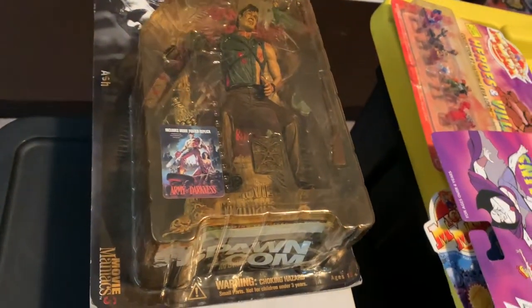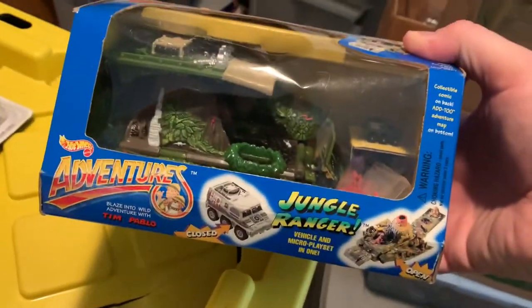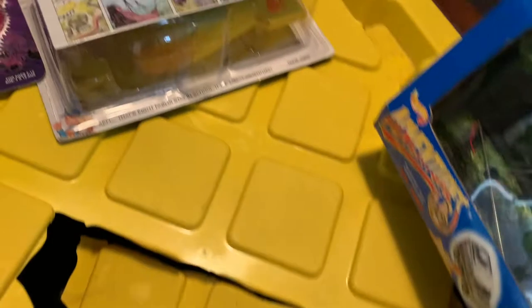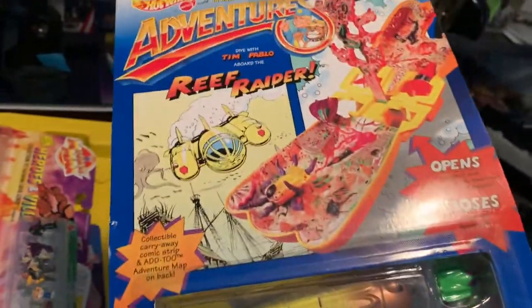We got Janis Joplin, we got Mr. Boomstick, we got Army of Darkness. Even has some Hot Wheels, which is kind of cool — Hot Wheels Avengers, Jungle Ranger. This is Hot Wheels flip and flip, whatever. Comes with a little comic book, that's kind of cool.